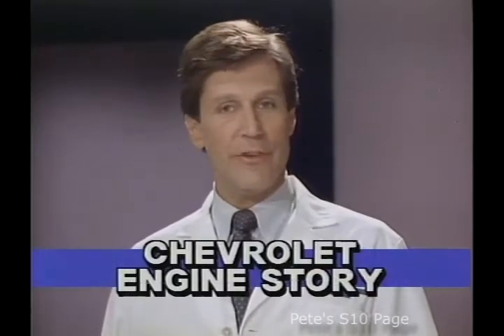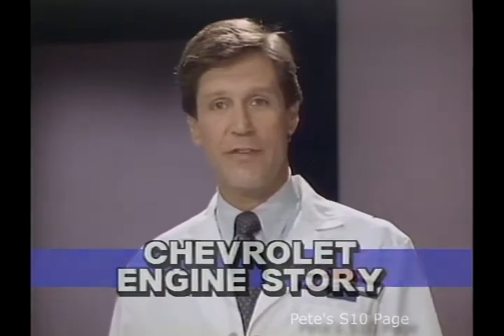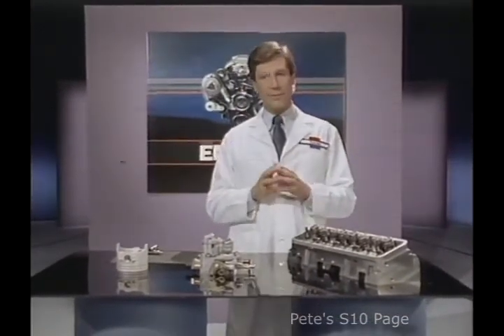At one time, most engines couldn't deliver performance without sacrificing economy, or vice versa. Now, engines can't afford not to provide both. One way many engines meet these requirements is through fuel injection. Quite simply, injection is a much more precise method of fuel delivery.